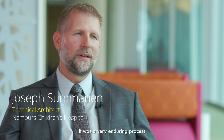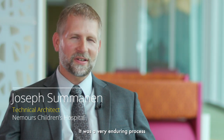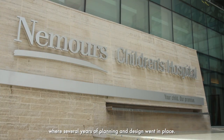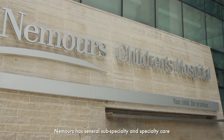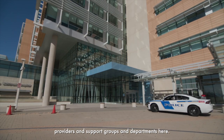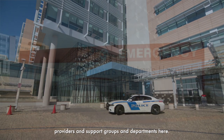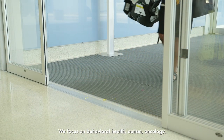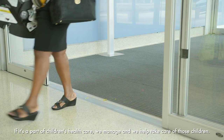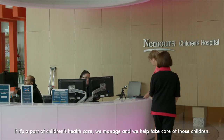Nemours Children's Hospital opened in October of 2012. It was a very enduring process where several years of planning and design went in place. Nemours has several subspecialty and specialty care providers, support groups, and departments here. We focus on behavioral health, autism, and oncology. If it's a part of children's healthcare, we manage and help take care of those children.